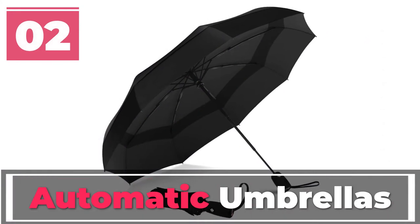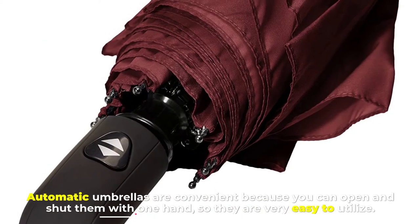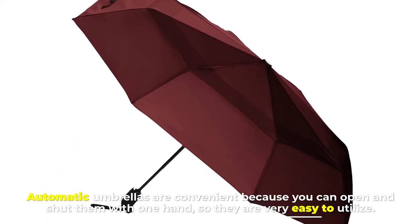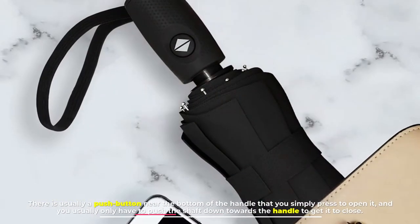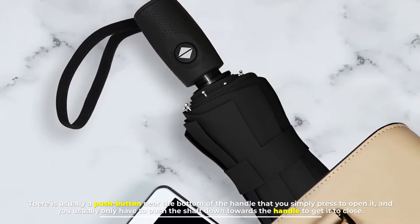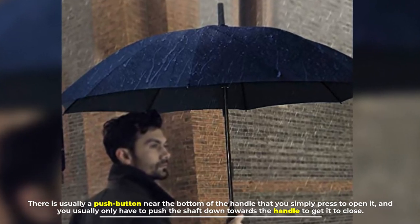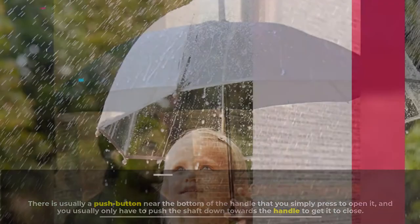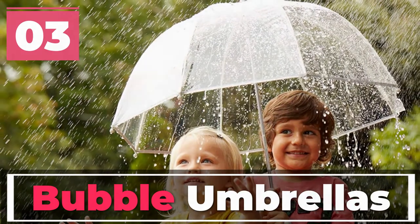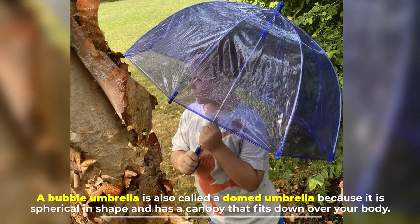Number two: automatic umbrellas. Automatic umbrellas are convenient because you can open and shut them with one hand, so they are very easy to utilize. There is usually a push button near the bottom of the handle that you simply press to open it, and you usually only have to push the shaft down towards the handle to get it to close.